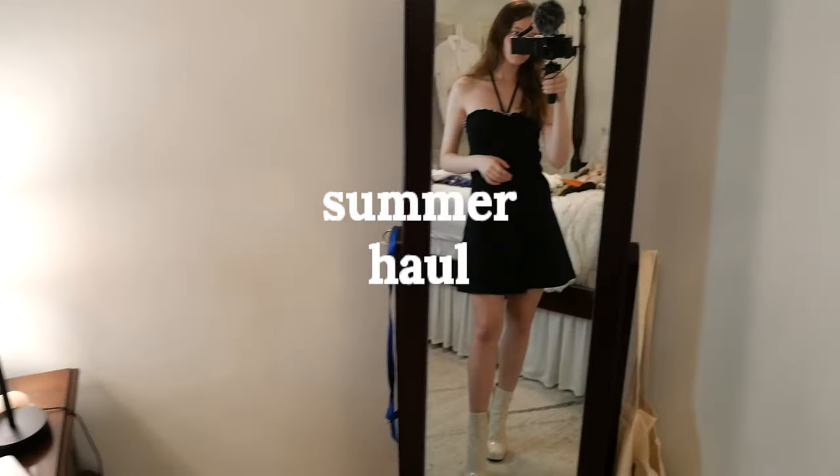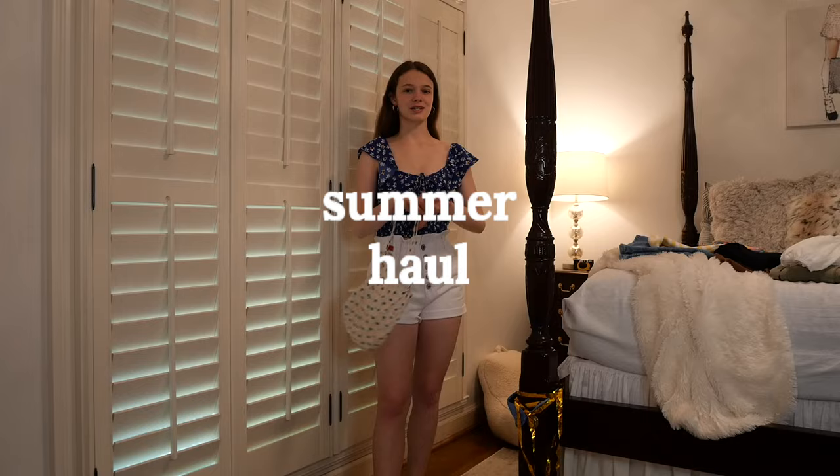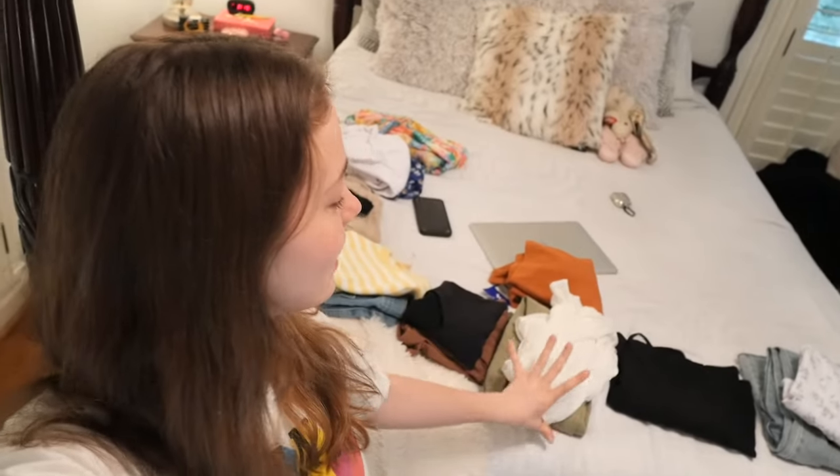Hopefully the lighting is good — you might be able to see all the clothes in the background. We're gonna do a little summer haul today. There are so many clothes to try on. I put together some little outfits, each one with a little bit of a different vibe.